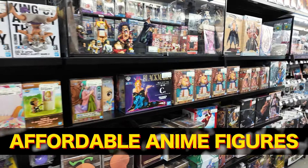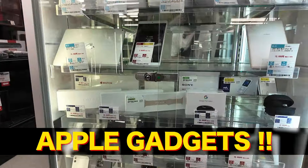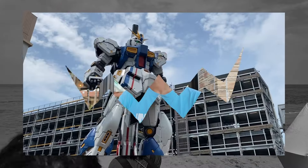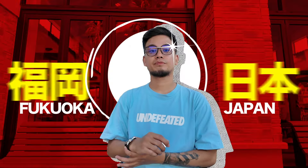This is the Book Off. If you are a figure collector, some iPhones here. Good morning, good afternoon, good evening everyone. Welcome back to our channel, Mad Corner here.